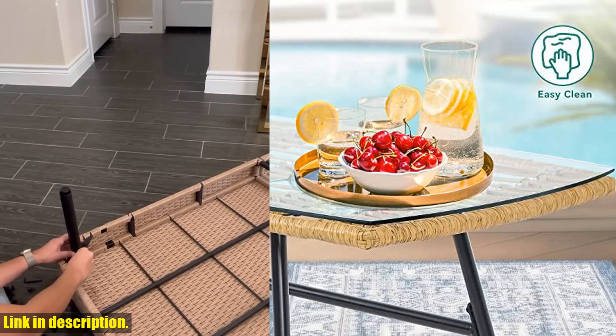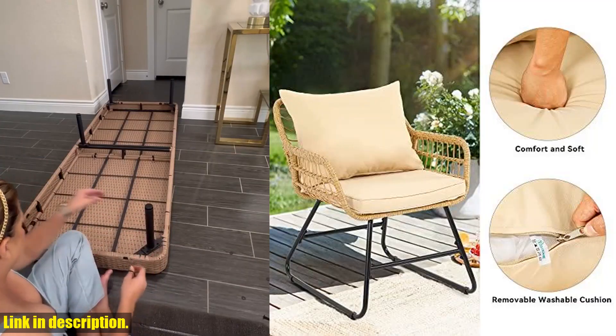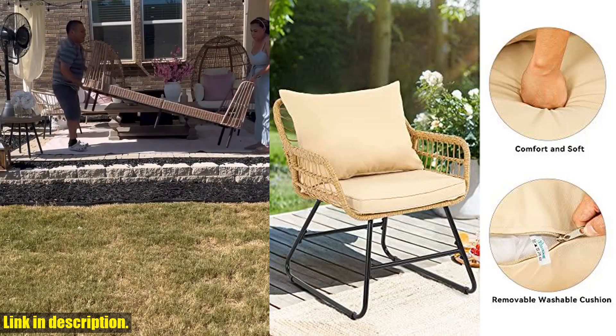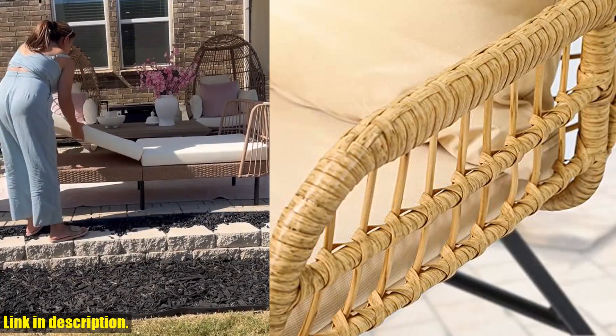So why wait? Transform your backyard, balcony, or deck into a luxurious outdoor escape with the Yitahem 4-Piece Patio Furniture Wicker Outdoor Bistro Set. Click the link in the description to get yours today. Don't miss out on this amazing offer.